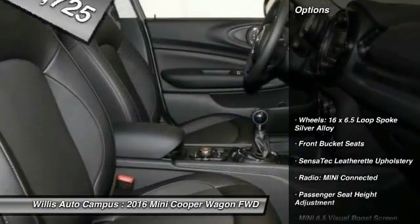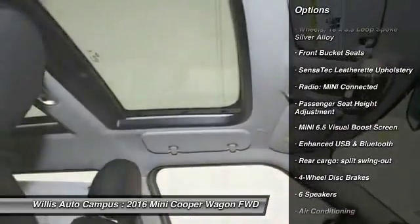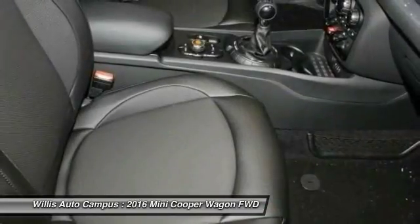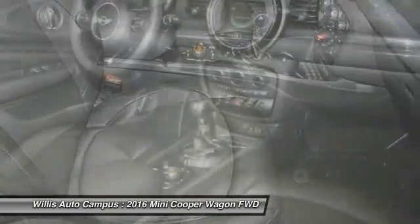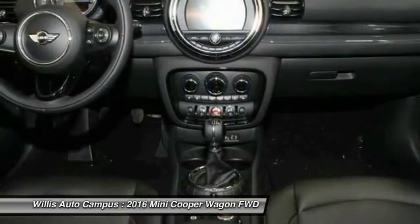Here are some of this vehicle's great options: traction control, dual airbags, leather wrapped steering wheel, power steering, air conditioning, front four-wheel disc brakes, power windows, trip computer, electronic stability control, rear window defroster.